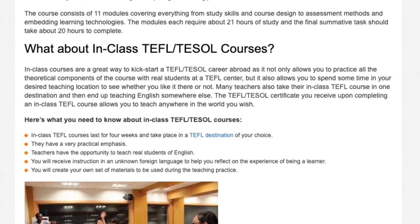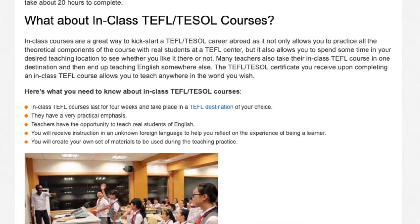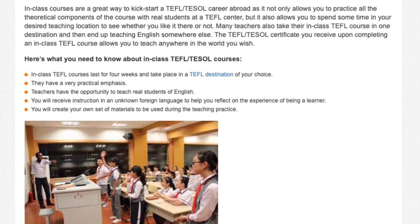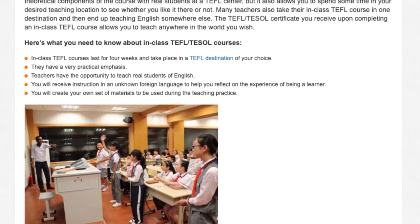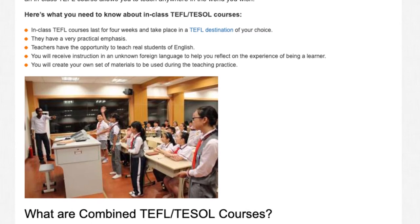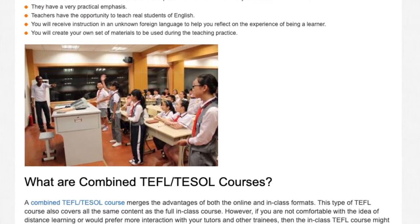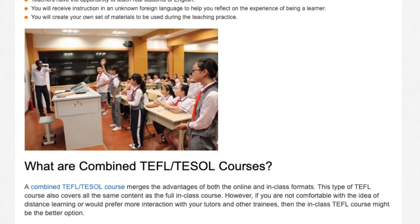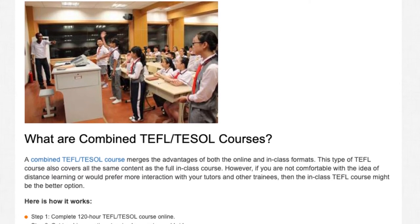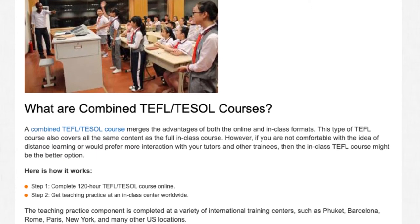What are combined TEFL TESOL courses? A combined TEFL TESOL course merges the advantages of both the online and in-class formats, covering all the same content as the full in-class course. However, if you are not comfortable with distance learning or would prefer more interaction with tutors and other trainees, then the in-class TEFL course might be the better option. Here is how it works: Step 1, complete the 120 hour TEFL TESOL course online. Step 2, get teaching practice at an in-class center worldwide. The teaching practice component is completed at international training centers such as Phuket, Barcelona, Rome, Paris, New York, and many other locations.